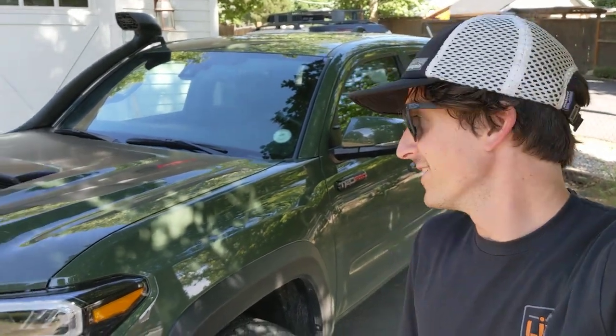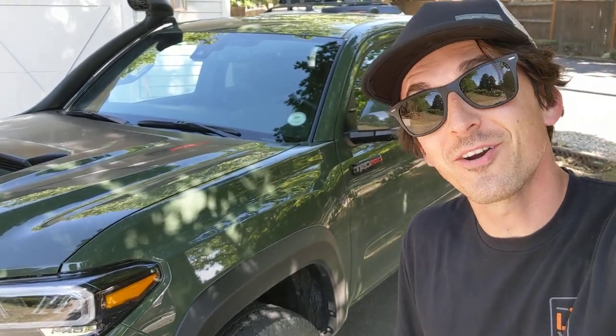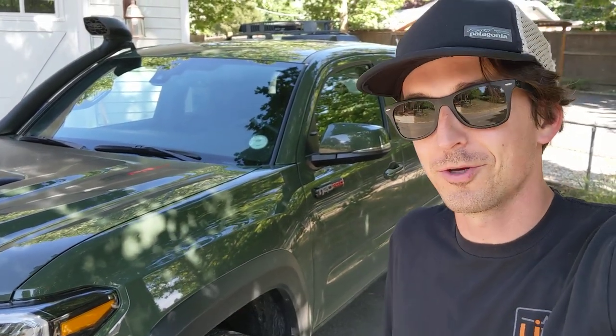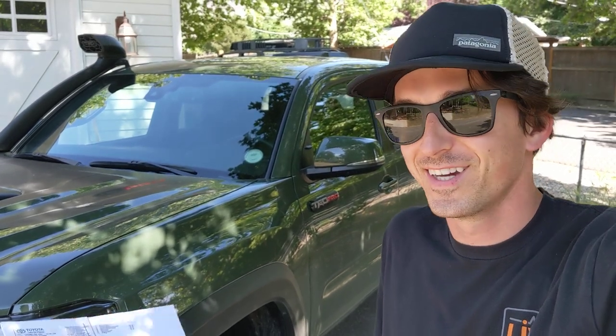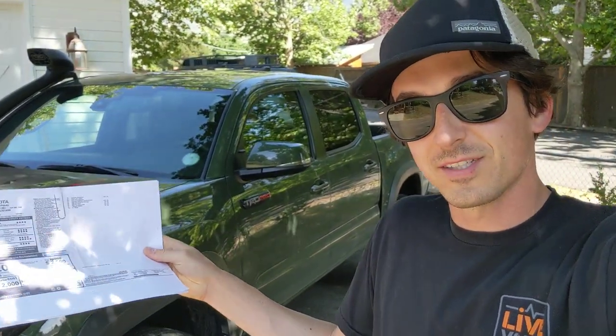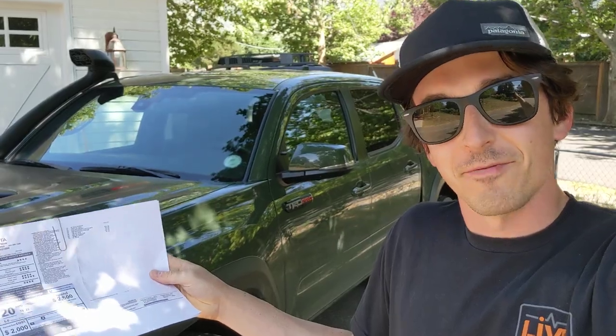Hey everyone! Standing here with this 2020 Toyota Tacoma TRD Pro. I'm going to try to make this a one-take video to upload to YouTube because my computer is currently bricked. I have a bunch of videos recorded but no means to edit them at the moment. Since this is such a cool truck I want to get something out there on it. I had a lot of fun with it this week. I have the window sticker here so let's get started by taking a look at that.